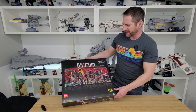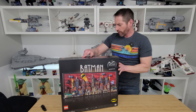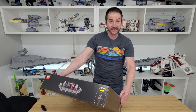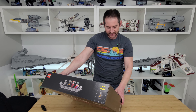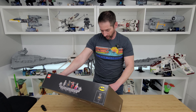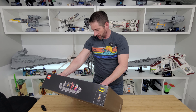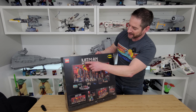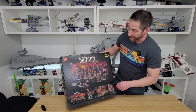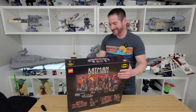It's Gotham City — an art set with a frame going around it. The dimensions are 41 centimeters tall (about 16 inches) and 76 centimeters wide (about 30 inches), so that's not small. I love that it comes with the minifigs too. The Batman logo sign on the top is really cool, and there's the Batmobile as well.